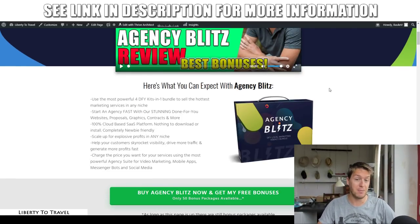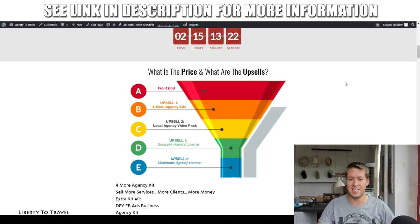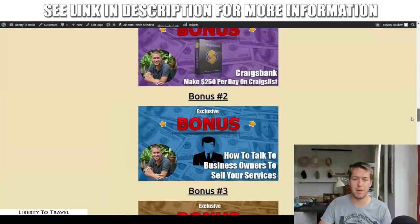When you click on that link you'll come to my website where I give you more information about Agency Blitz — what it is, what you can expect to find inside. I also cover all of the different upsells available after your initial purchase. I will cover those in more detail later during this review, so stay tuned. But first, let's have a look at my bonuses and how they're going to help you with Agency Blitz.